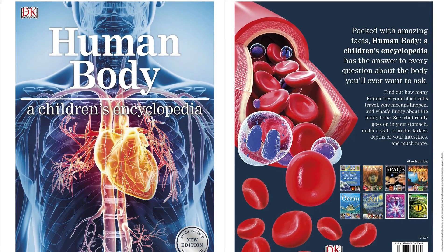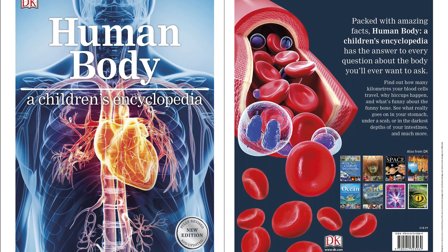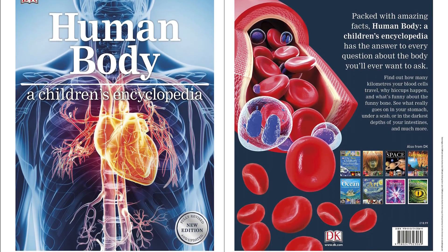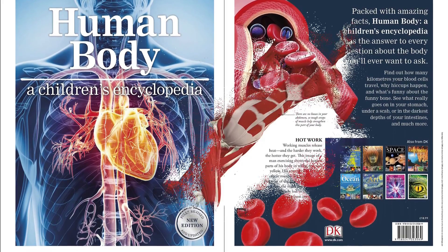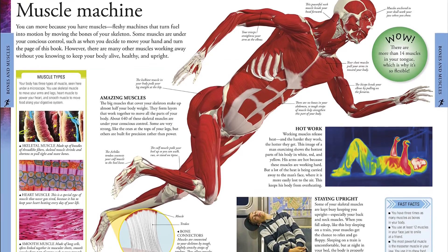Everything you need to know about what makes your body tick. Find out how the body works through the pages of this illustrated children's book. Take a tour of the human body and learn everything from the structure of the brain, skeleton and bones to the immune and nervous system and the human mind and personality.